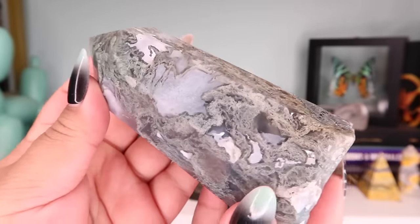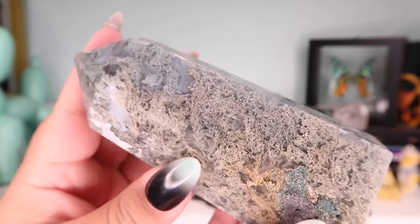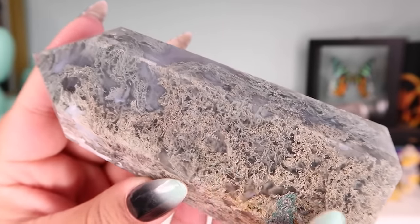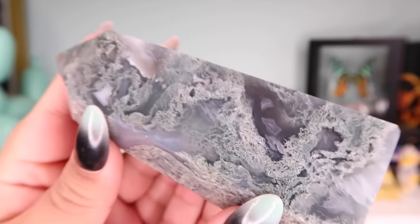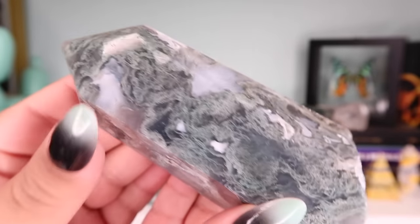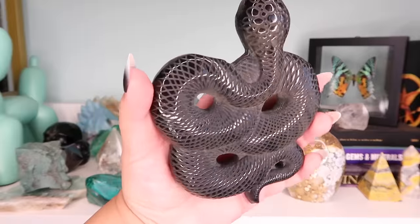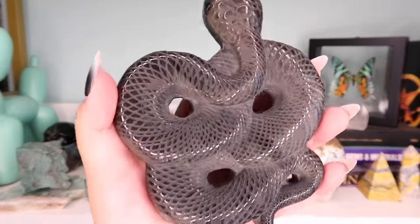Next is this moss agate tower — one I actually got from my supplier. I was photographing it to list and just decided to keep it. I love the color so much, the depth of it, everything about it. I couldn't sell it and couldn't let it go. It's probably one of the only pieces of moss agate I actually have, but I adore it.